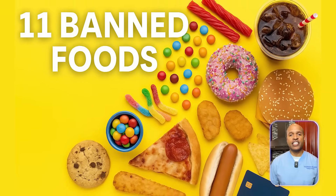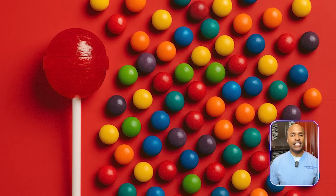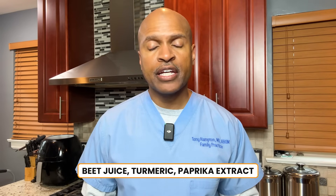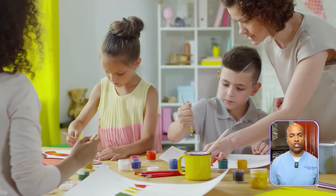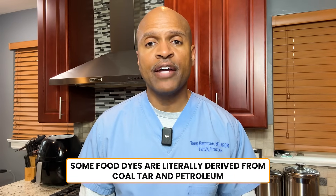Let's start with what I call the six big chemical culprits. Number one: red dye number three and synthetic food dyes in general. Common in things like candy, soda, cereal, and even children's cough syrup. Alternatives include beet juice, turmeric, and paprika extract. Metabolic impact: these dyes disrupt the gut microbiome, impair mitochondrial ATP production, and have been linked to hyperactivity and insulin resistance in children — creating metabolic chaos in the most vulnerable populations. Lesser known fact: some food dyes are literally derived from coal tar and petroleum.